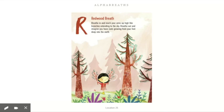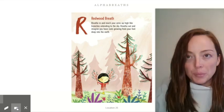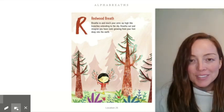R — redwood breath. Breathe in and reach your arms up high like branches extending to the sky. Breathe out and imagine you have roots growing from your feet deep into the earth. The redwood trees are the tallest trees in the world and they're out in California in the redwood forest. Let's try this one together. Breathe in, breathe out — roots to the ground. Breathe in — branches up. Breathe out — roots to the ground.